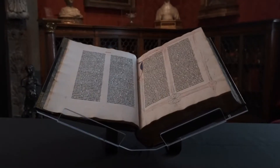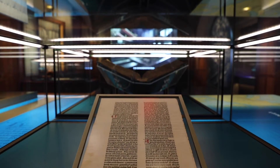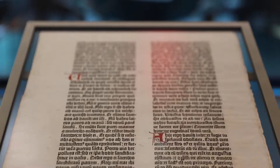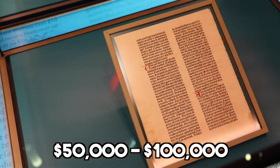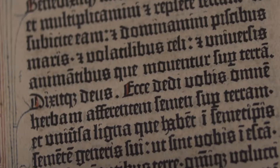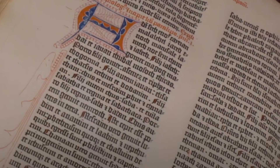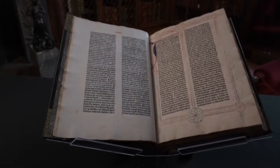The value of these Bibles is astronomical. Just one page of the Gutenberg — because the Bibles fragment over time and there are pages left — goes for $50,000 to $100,000 at auction. The whole Bible hasn't sold since 1987, and that was only a half a volume. There are two volumes to the Gutenberg Bible. It's estimated if one came up for auction today it would be in the hundreds of millions of dollars.